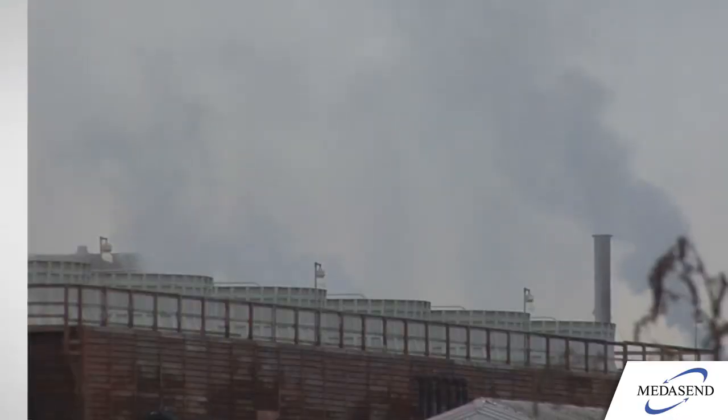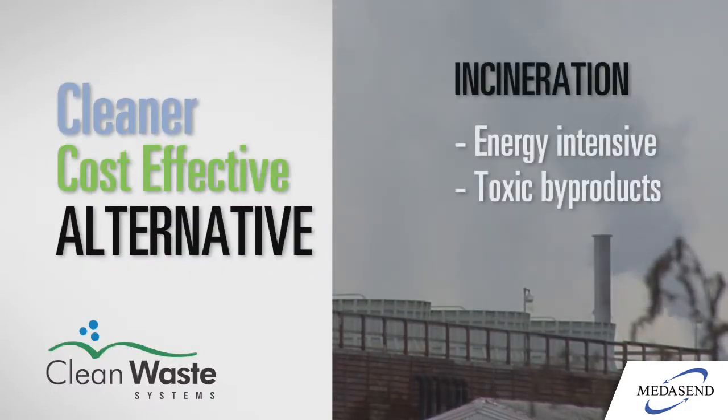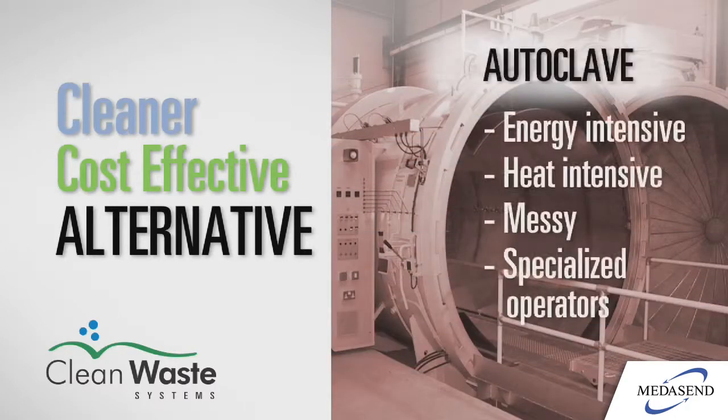Clean Waste Systems recognize the need for a cleaner, more cost-effective solution to incineration, which dumps tons of toxic dioxins into our atmosphere, and autoclaving, which is an energy and heat-intensive, messy process that requires specialized operators.